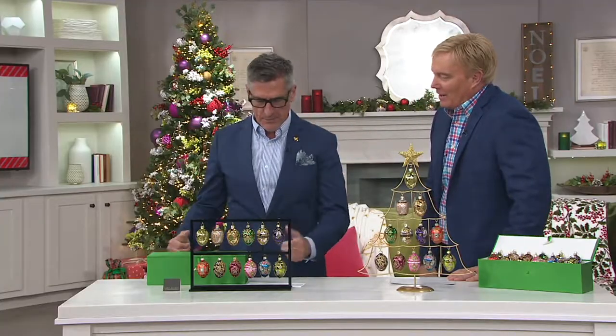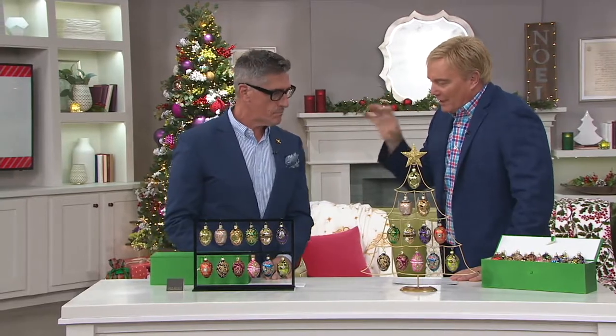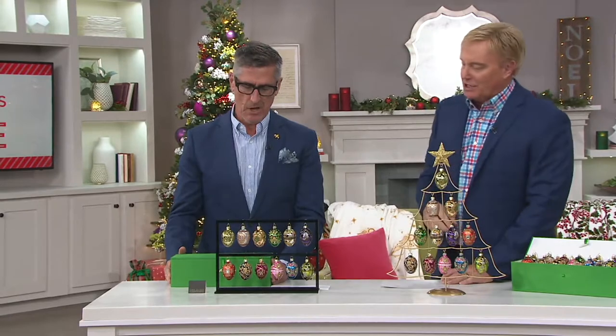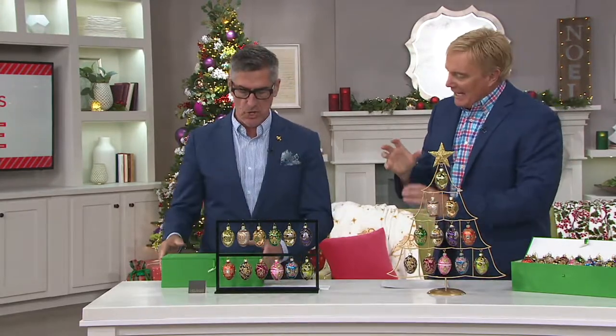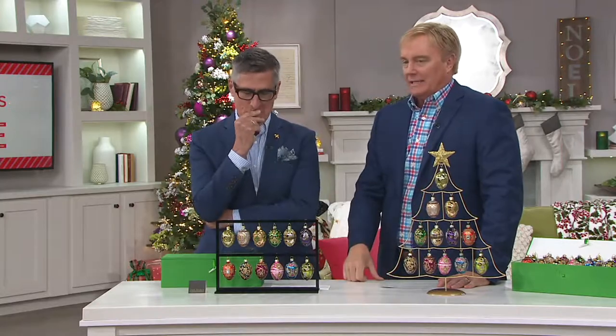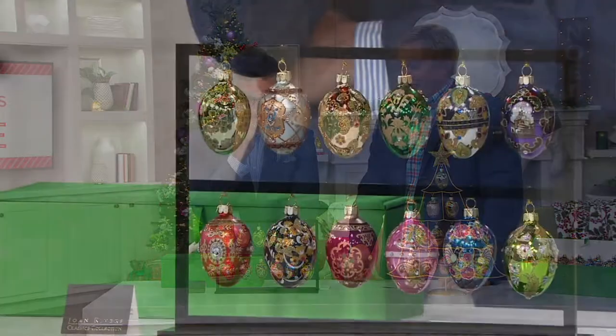Hello, sir. I never get to work with you — this is awesome. It's wonderful to be here. You are so involved in the Joan Rivers Collection. We loved her so, so much. Oh, and she loved you so much. And this story, the back story of these Russian-inspired egg ornaments — amazing. Why don't you share?